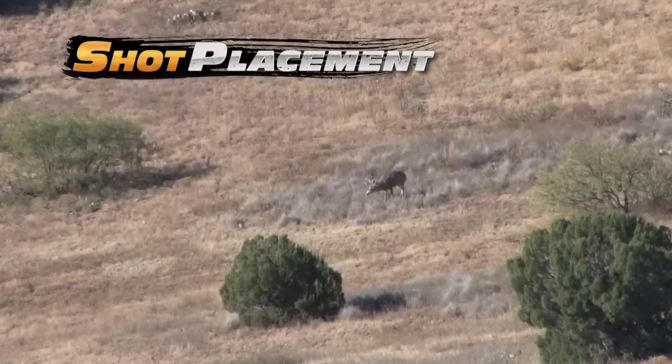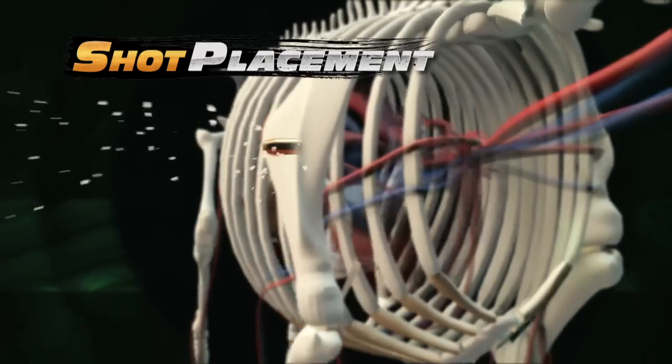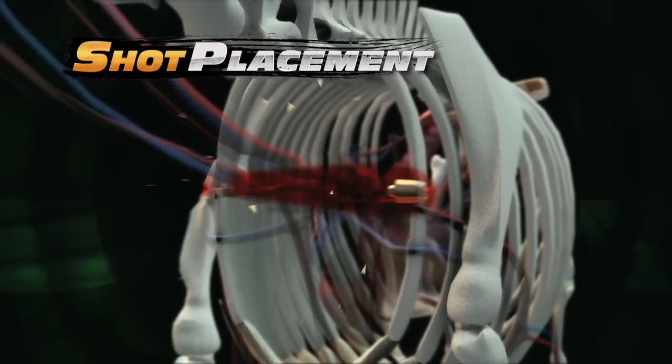When shooting at long range, shot placement is critical for satisfactory terminal performance. With a VLD style bullet, an impact in the high shoulder area will penetrate the shoulder, then expand and damage the spine and the lungs. This will anchor the animal in its tracks.